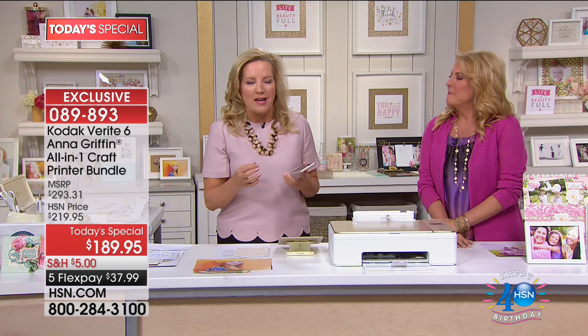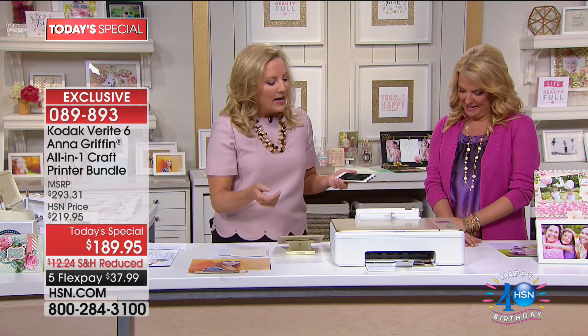We're talking not just paper — we're talking fabrics, felt, canvas, and all kinds of amazing things.